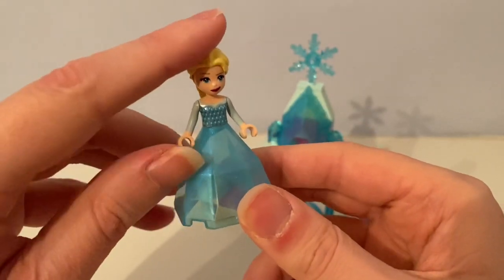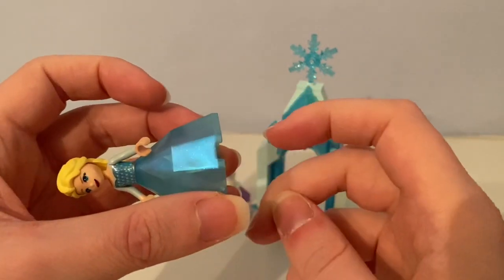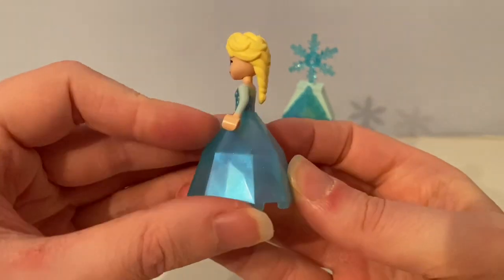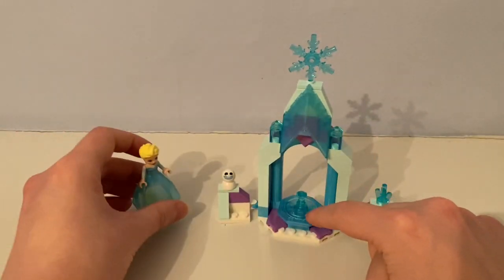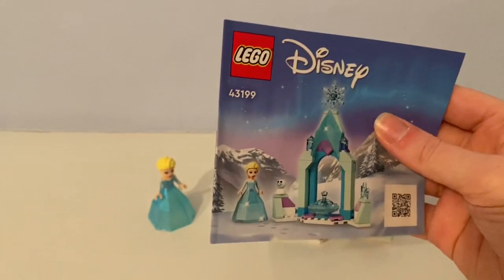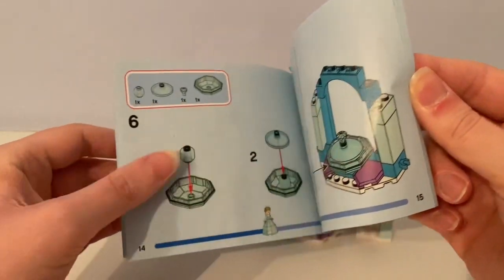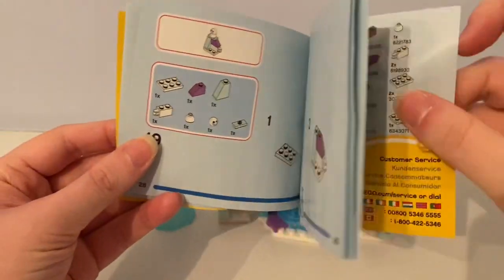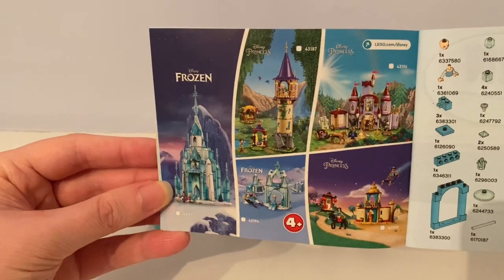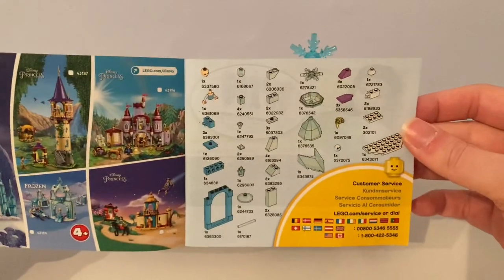I did use the lid as the inner fountain for it, and it came with this instruction booklet where you can build it up. It shows some of the other Lego Disney sets that came out back in 2020, 2021, and 2022, and there are the number of Lego pieces in the set.